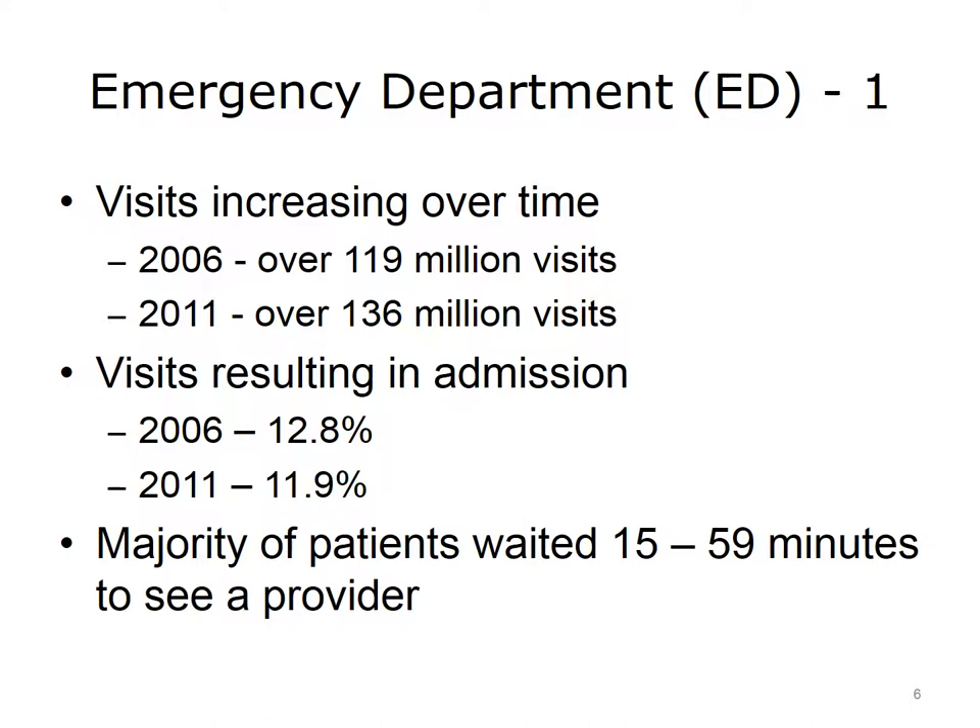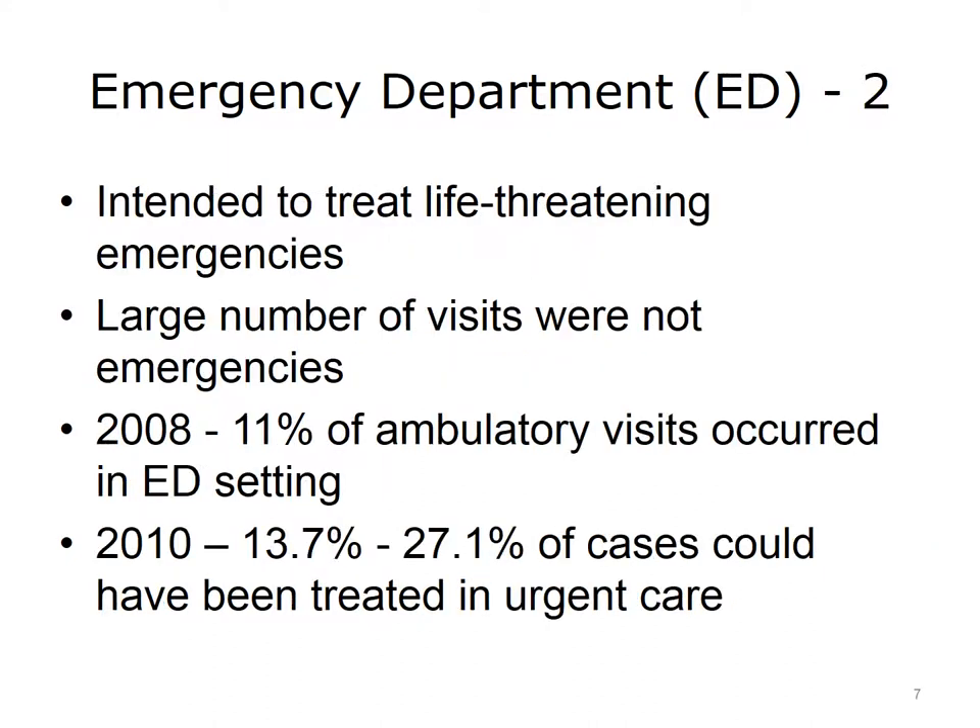In 2006, 12.8% of ED visits resulted in admission to the hospital. In 2011, that percentage dropped slightly to 11.9%. The majority of patients waited 15 to 59 minutes to see a provider. Emergency rooms are intended to treat life-threatening emergencies, but a substantial number of ED visits are not for emergencies. Approximately 11% of all ambulatory medical care visits in the U.S. occurred in the emergency department in 2008. In 2010, it was estimated that between 13.7% and 27.1% of all ED visits could have been treated at an urgent care or retail clinic, with a potential savings of approximately $4.4 billion.